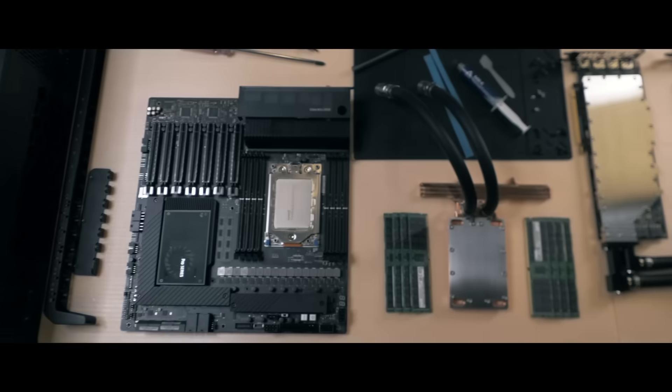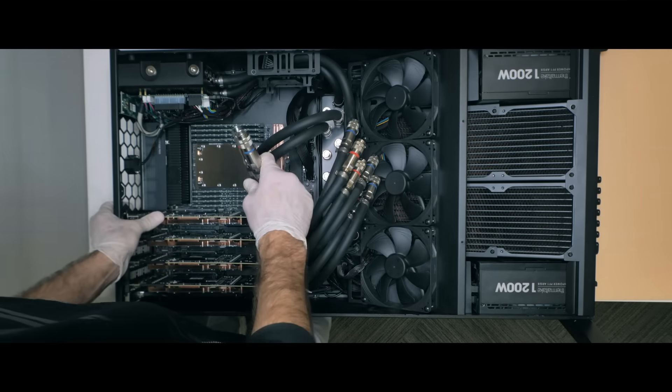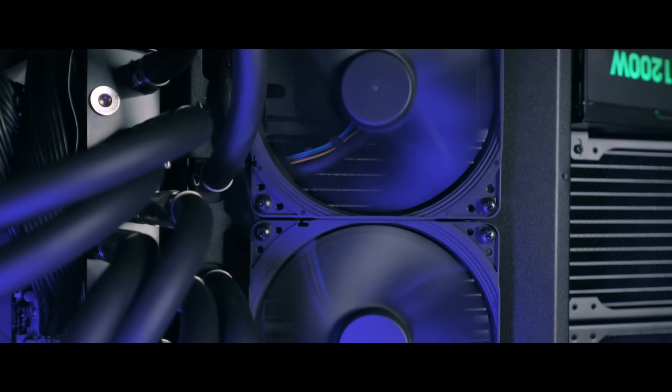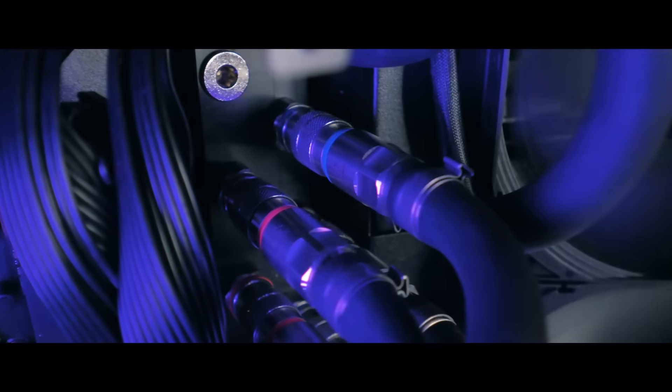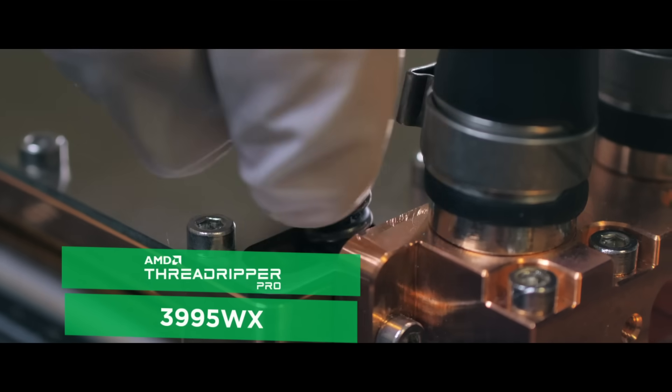For such an impressive project, we had to build a system with outstanding specs. Fully liquid cooled by the high-end Camino cooling system with copper and stainless steel water blocks. Best in its class, the mighty AMD Ryzen Threadripper Pro 3995WX.